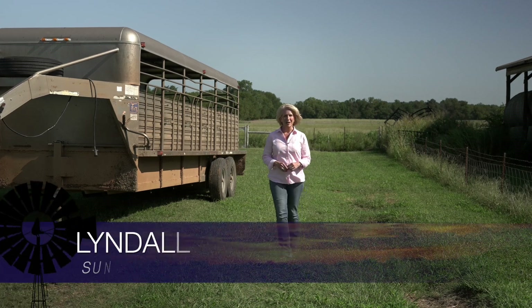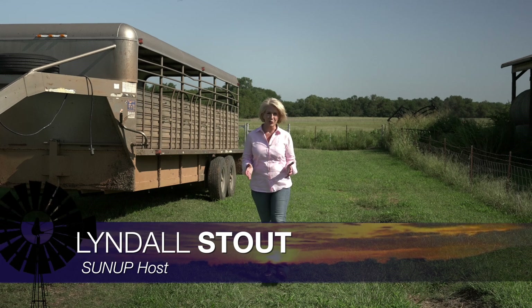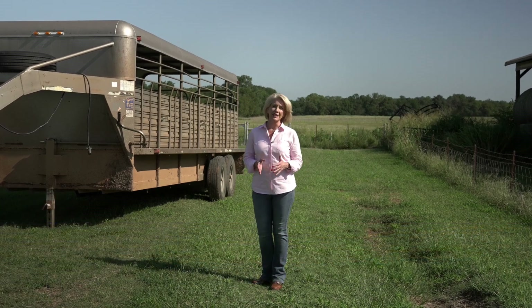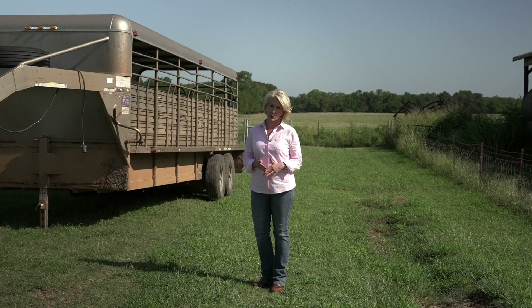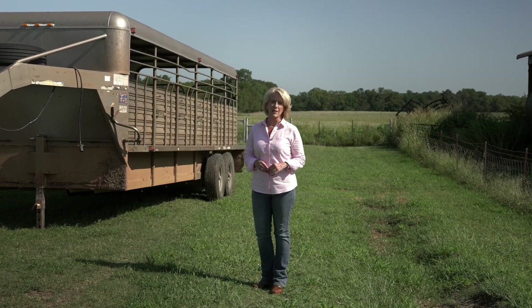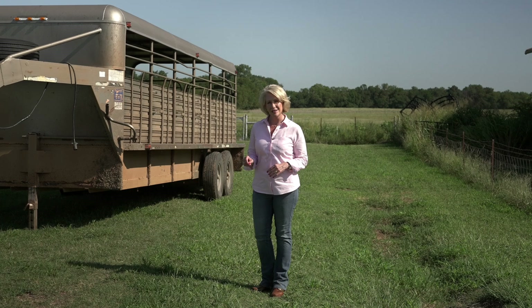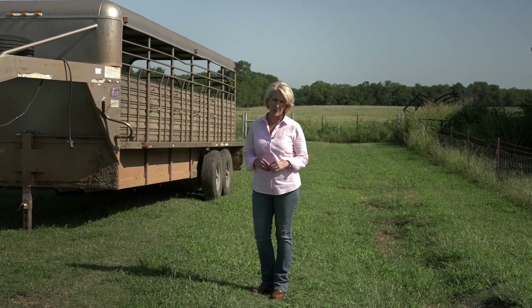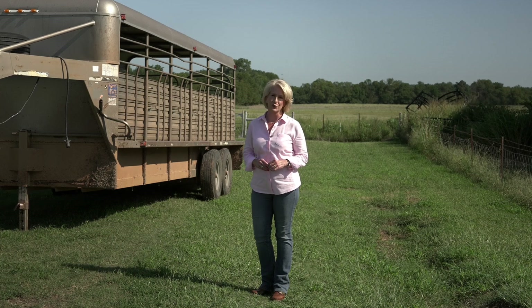Hello everyone and welcome to SUNUP, I'm Lyndall Stout. We have a lot of information packed into the show this week, including details on confirmation of the Asian longhorn tick in the state of Oklahoma. We'll have much more for you a little later in the show. But first, another insect is leading to some problems in the corn crop in Oklahoma. To get us up to speed, here's Dr. Mara Dufek.